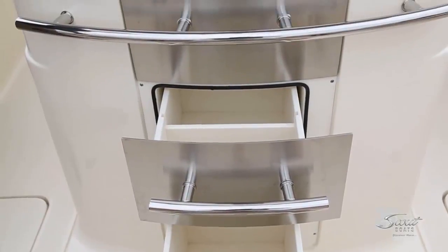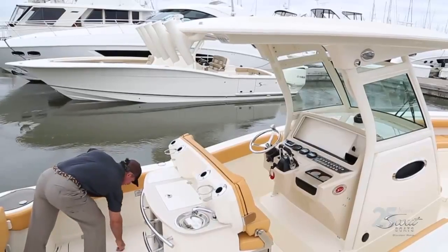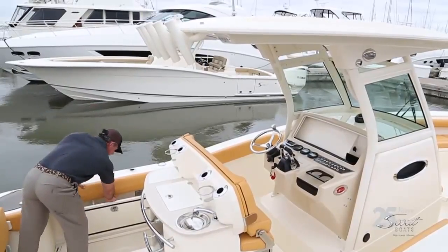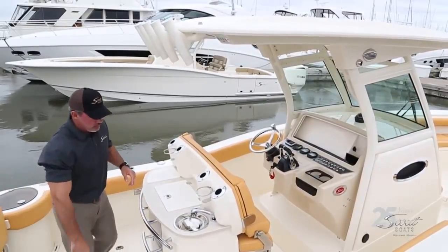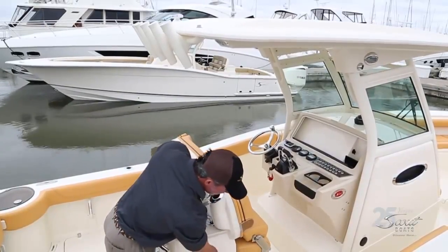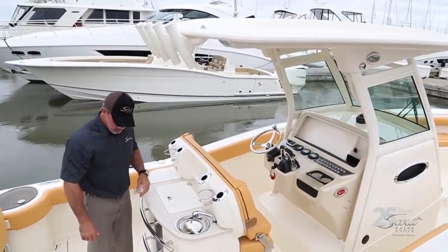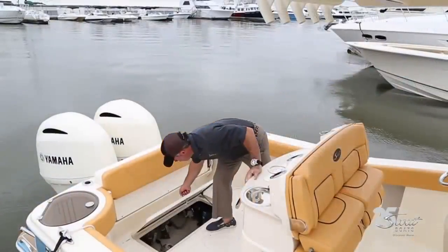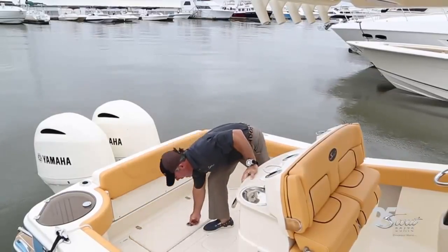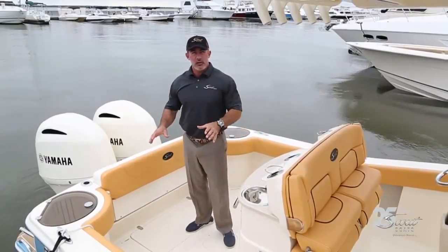There are stainless steel storage drawers, and in the floor, two large fish boxes with diaphragm overboard discharge. On the starboard side, there's an optional refrigerator, or standard, a trash can that folds out, which is really handy. There's also large access to the bilge with fuel-water separators, a 2,000 gallon-per-hour bilge pump, and brass seacocks for anything that goes through the hull.